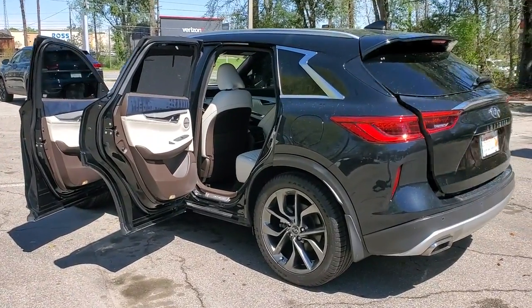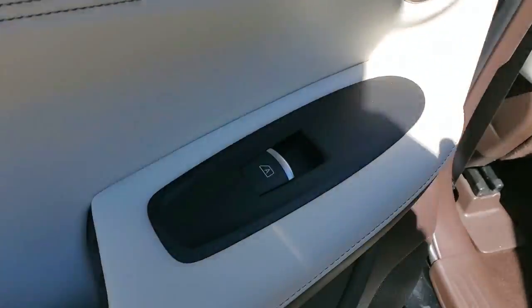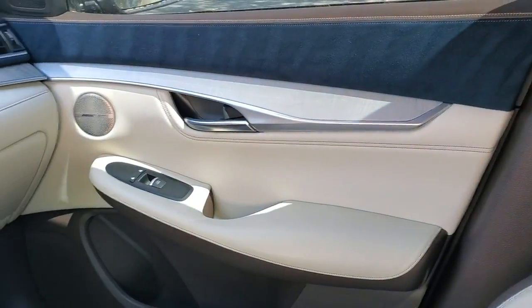The following are some of this vehicle's highlighted options: navigation system, keyless entry, sunroof/moonroof, power liftgate, fog lamps, and electronic stability control.